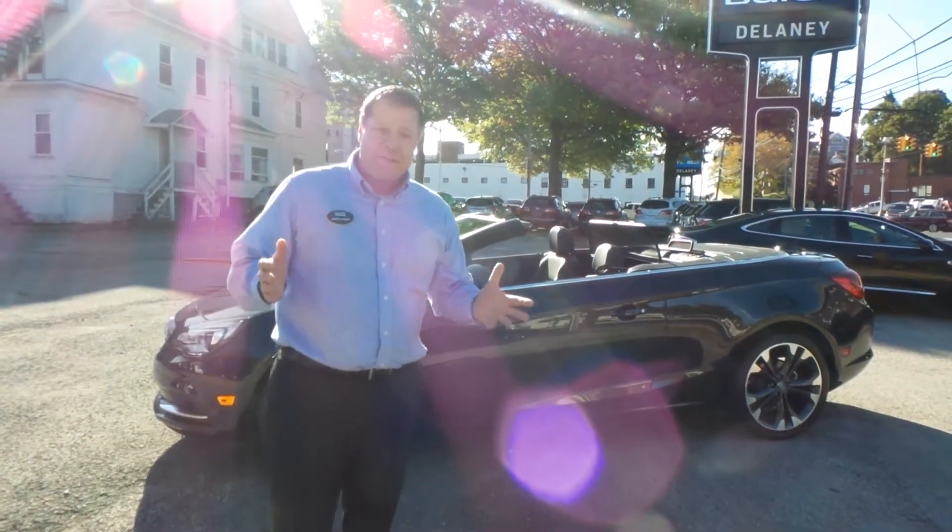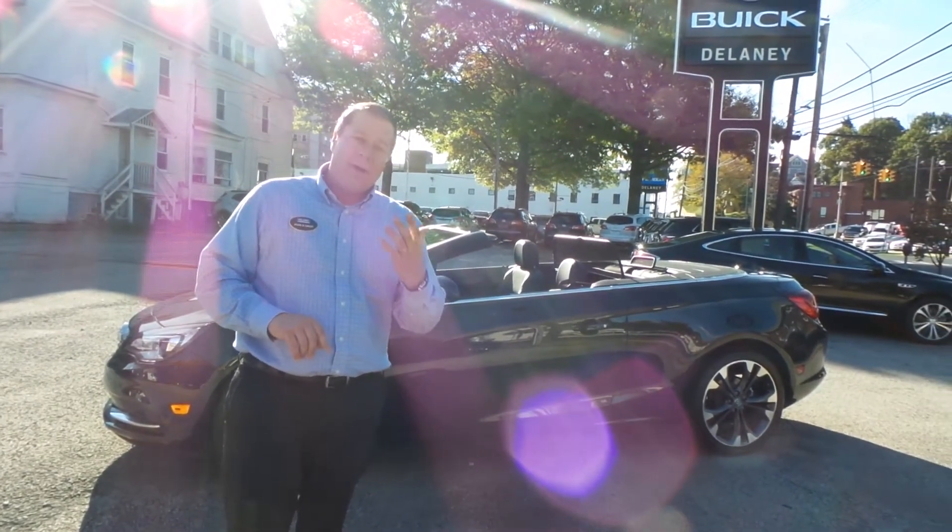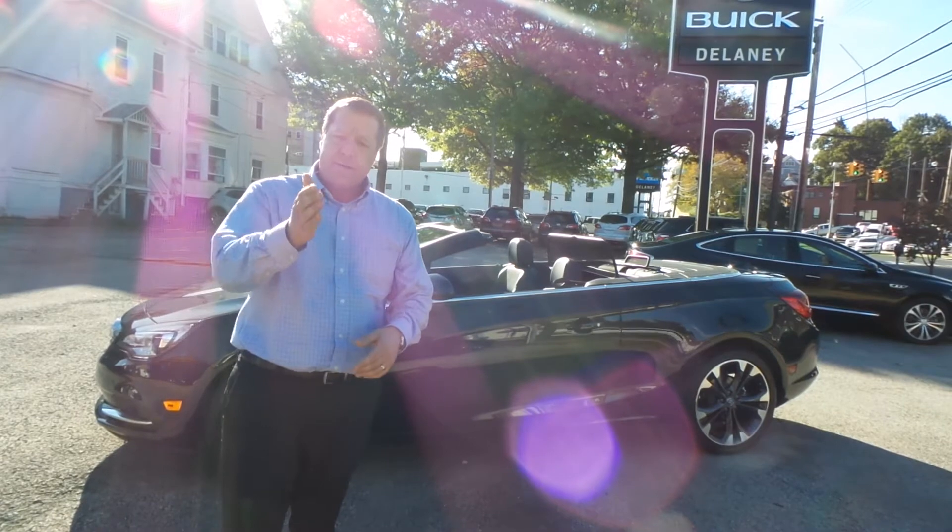So, whether it's your wife's birthday, your anniversary, or she just enjoys and deserves a new car like this — come down to Delaney Auto Group and ask for Jason Childs, Director of Sales.